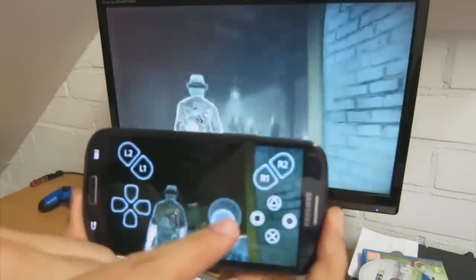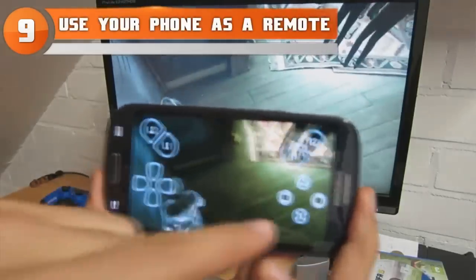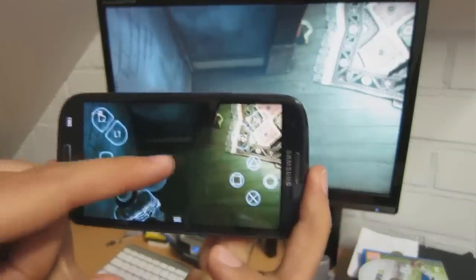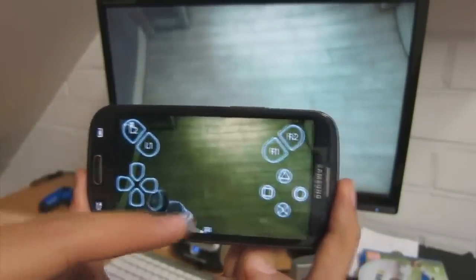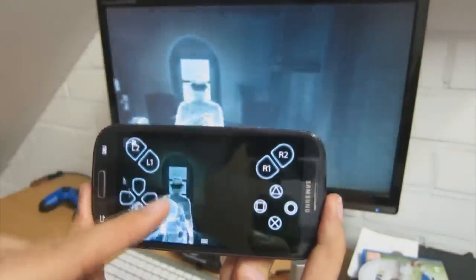At number nine: did you know you can use your smartphone as a remote by downloading the PlayStation app on your phone? There's a ton of cool stuff you can do with it aside from buying and downloading games without turning on your console. You can actually sync your app with your system to use your phone as your remote.